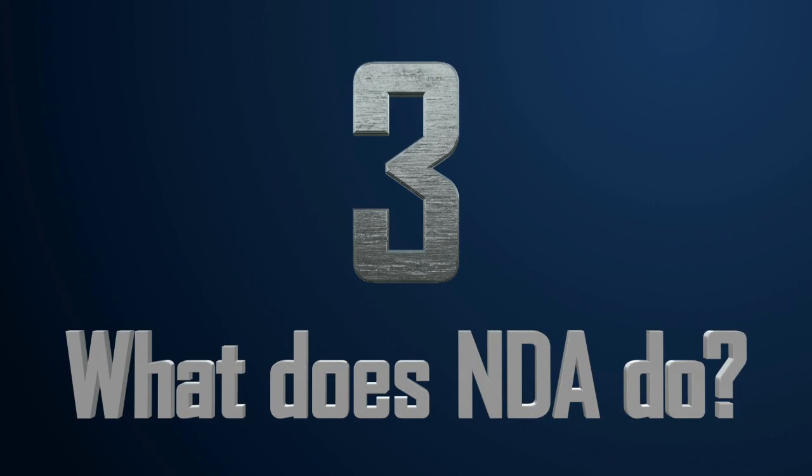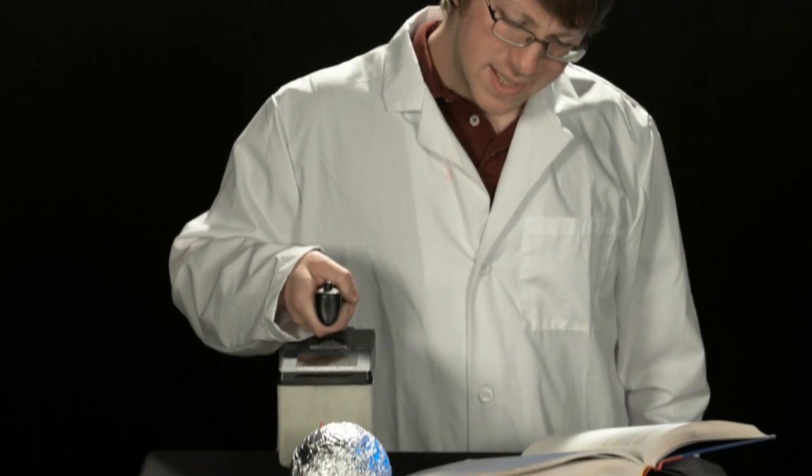Number three: what does NDA do? NDA can help determine how much SNM is present and what it is. These detectors form the backbone of NDA. The data we get from them is what tells us everything we need to know about the SNM — what it is and how much of it there is.